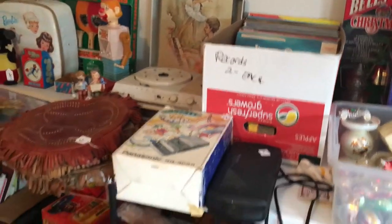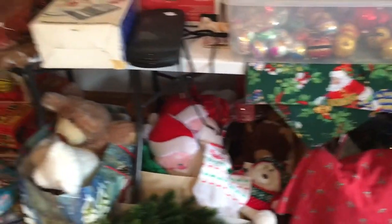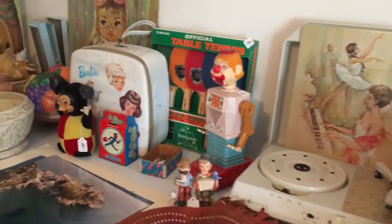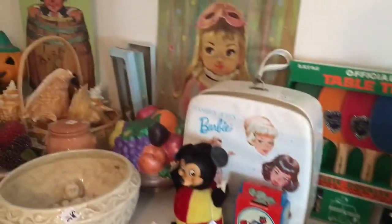We have records. We have a vintage record player. All kinds of games from the 70s and 80s. A Barbie case filled with some Barbies and clothes, and vintage Mickey Mouse.